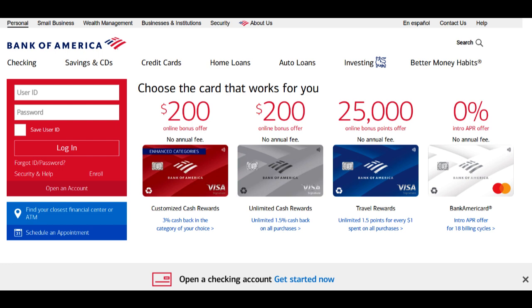However, the monthly maintenance fee and potential out-of-network ATM fees should be carefully considered within the context of your financial situation and banking preferences when evaluating Bank of America Advantage Plus Banking.